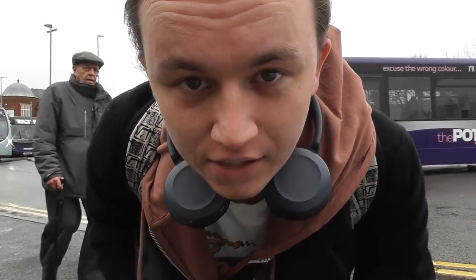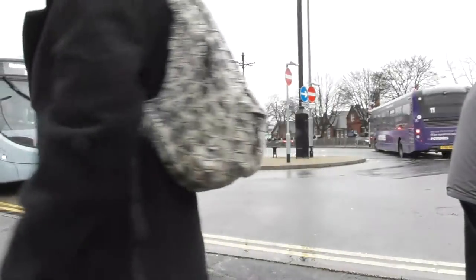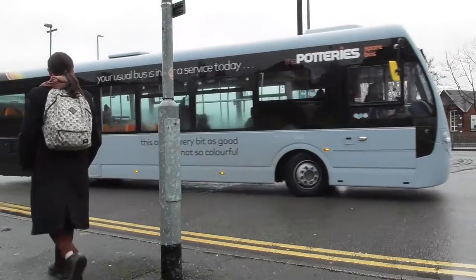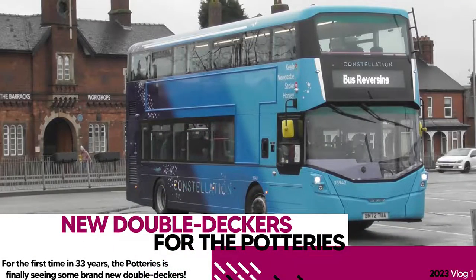Hello everyone, my name is Lucy Michaela and welcome to the first vlog of 2023. Welcome to Newcastle-under-Lyme bus station. This bus station is home to a lot of the routes on the outskirts of the city of Stoke-on-Trent towards the south side of it and heading into the Midlands.